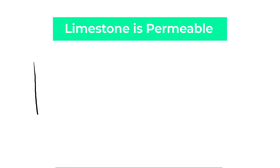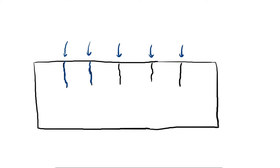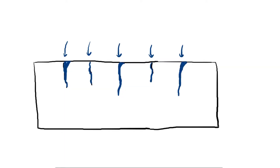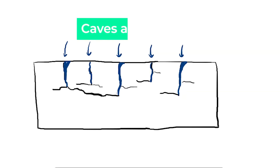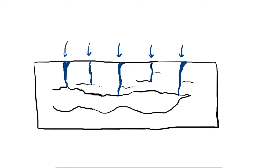Limestone rock is permeable, meaning water can pass through it very easily. However, it is also very well jointed with many cracks and fissures. Water enters through these cracks and through the process of carbonation, causes these cracks to become bigger as they dissolve. Eventually, you get holes in the ground called sinkholes. These sinkholes can run deep underground, sometimes leading to cracks that run horizontally below the ground. These cracks below the ground grow as water continues to pass through them, eventually joining together and leading to the formation of small underground passages, which are caves. These caves eventually grow into large caverns where you can actually go and explore.